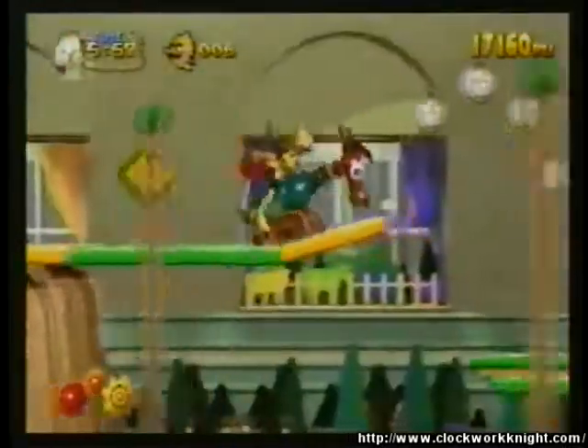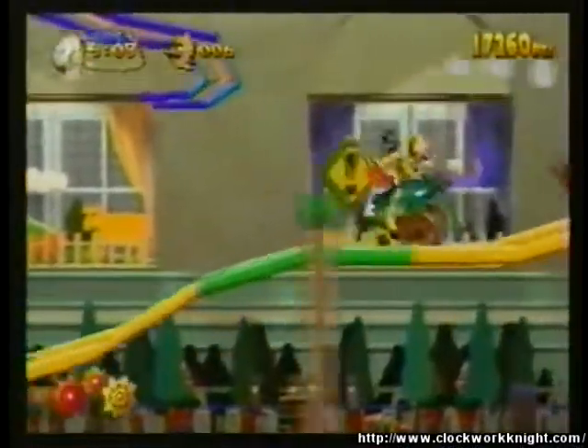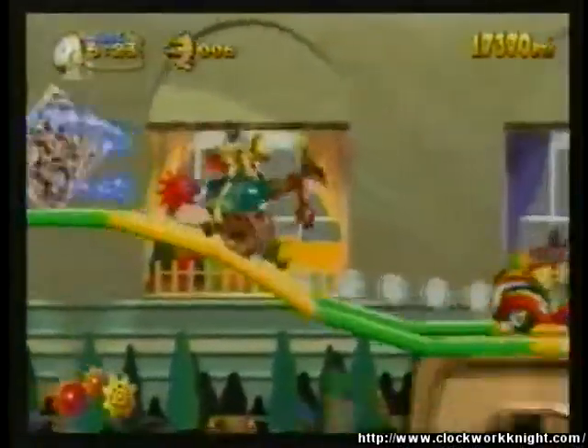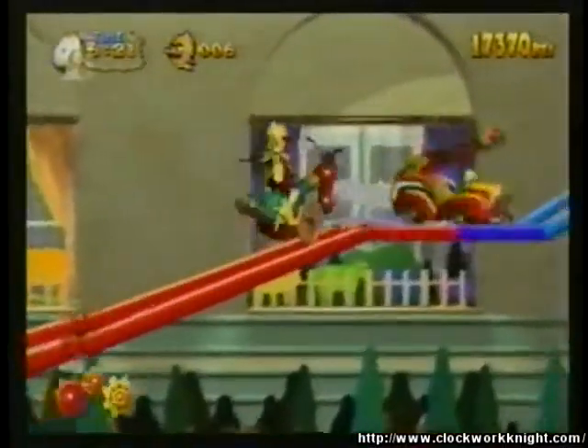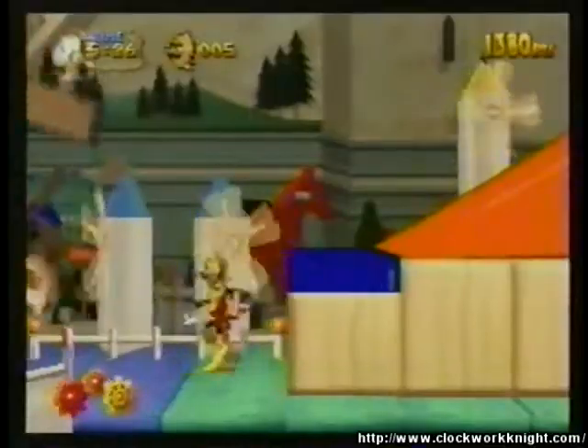The music has the same old bouncy, goofy style as before, playing under Sir Peppa Child's constant, determined, busy march toward the rescue of Princess Chelsea — hacking to bits anything or anybody that stands in his way, or bopping them with a huge, red, polka-dotted egg.